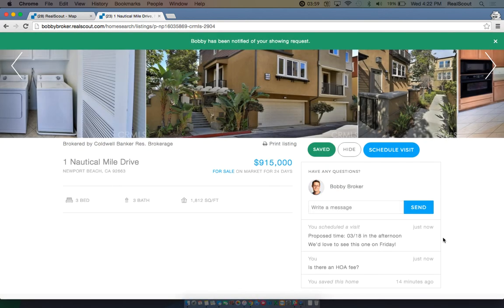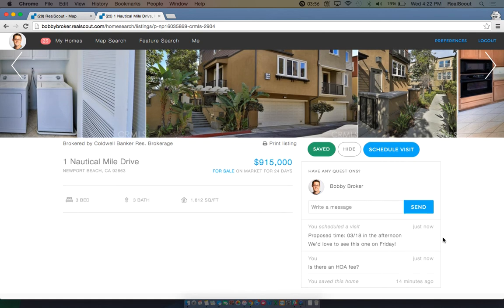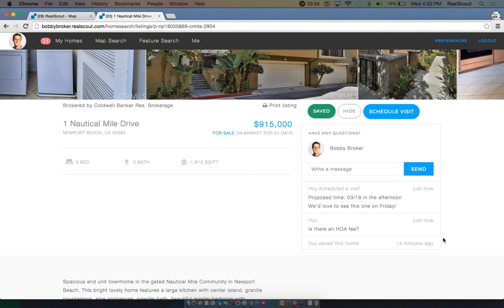This will send an email letting your agent know you would like to set up a time to go view the property. This will help strengthen the communication between you and your agent and potentially help you find your dream home faster.